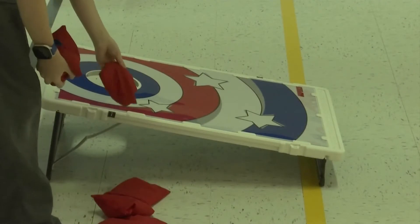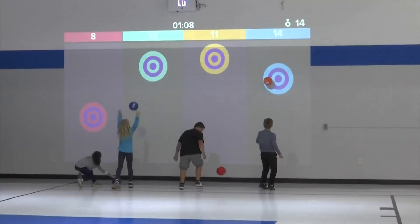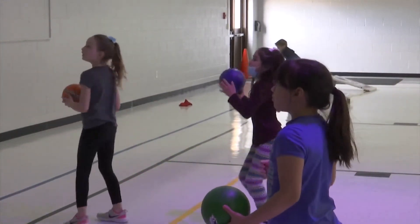Tossing corn holes and hula hooping are not the only activities taking place during P.E. Times have changed and with it, the advancement of technology. We have some students who just love physical education and we have some students who maybe don't enjoy it as much. The school recently added a new feature, the Lou Interactive Playground, which provides an immersive learning experience.